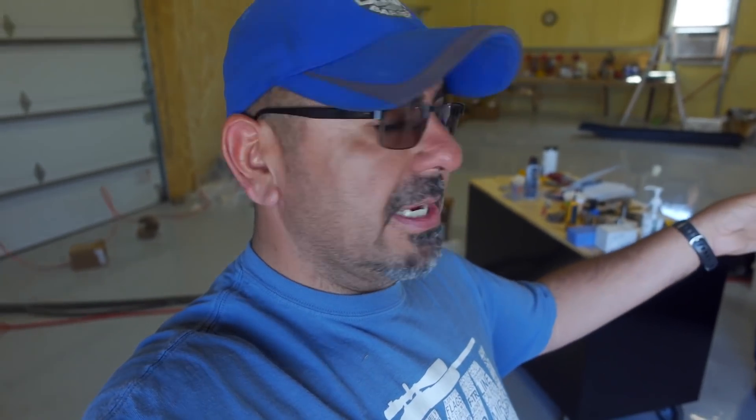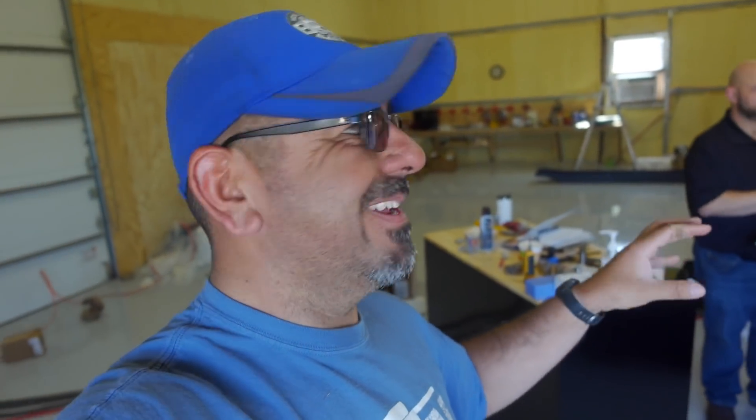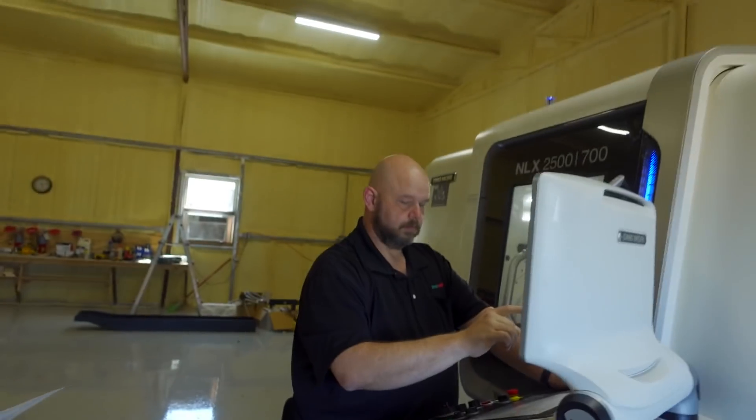We already worked on the transfer and it works amazingly. We'll do the transfer and I'll show you some of that, and after that we start working on the brake. He's busy — I'll get out of his hair.